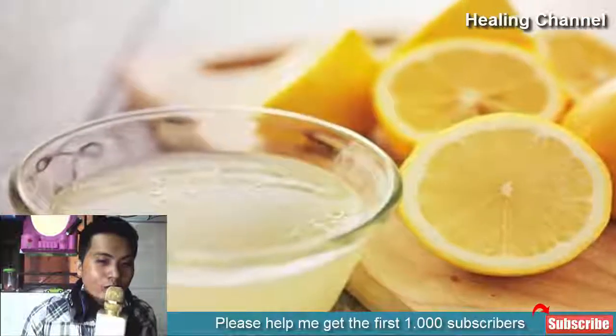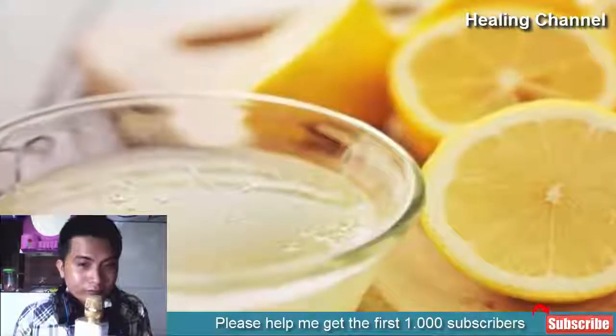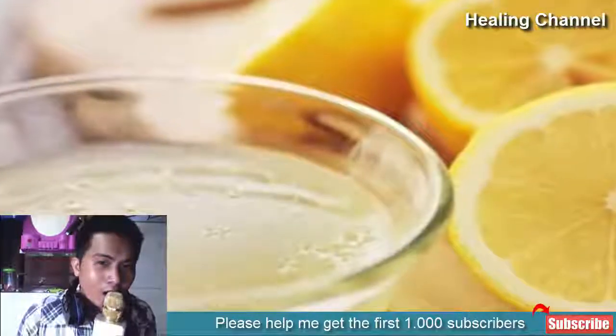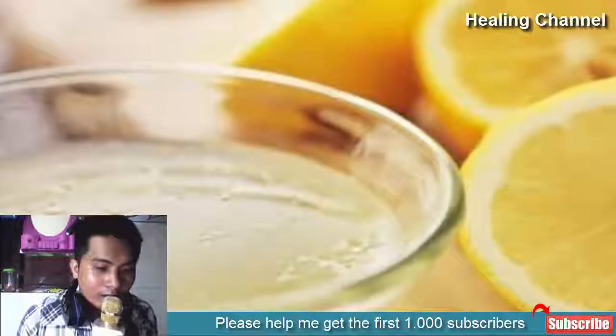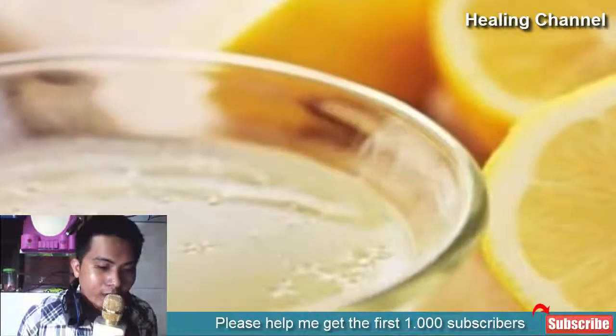9. Lemon Extract. Lemons contain high amounts of a substance known as D-limonene, shown to have insect repellent qualities. By using this around the house, or making it into a spray by adding water, you can have a fresh home along with repellent properties, making your home inhospitable to fleas.